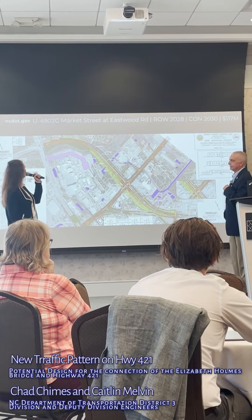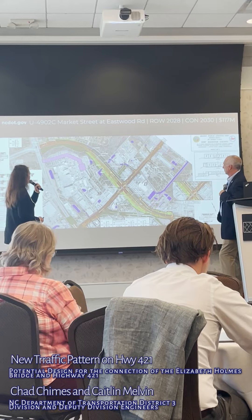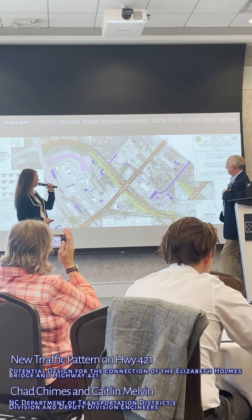Here's our Spooie. This is Market Street and Eastwood Road. Basically, what a Spooie is — you have that bridge structure that allows free flowing traffic, and then underneath it...